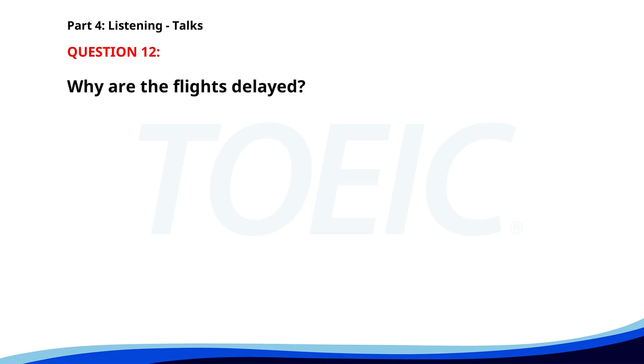Number twelve. "Good evening, travellers. This is an important announcement. Due to unforeseen weather conditions, all flights departing before noon tomorrow are expected to be delayed. Please check the flight information screens for updates and contact your airline for further assistance. We apologise for any inconvenience. Thank you for your patience." Why are the flights delayed? A. Technical issues. B. Overbooking. C. Unforeseen weather conditions. The correct answer is C: Unforeseen weather conditions.